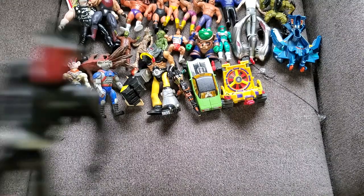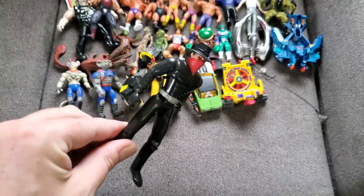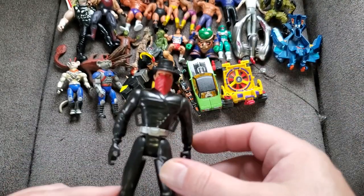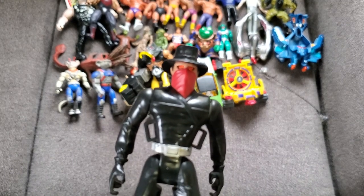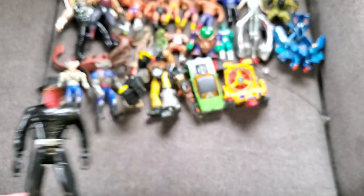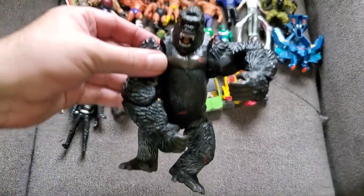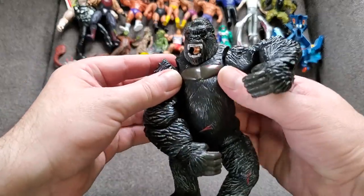A couple of interesting ones — first, a Shadow figure. Because the window's right there you can actually see the light piping in his eyes. Pretty neat. Got a really badass battle-damaged King Kong who looks like he's supposed to rip a dinosaur jaw in half — brutal, but pretty cool. I like King Kong stuff even though I don't really collect it.